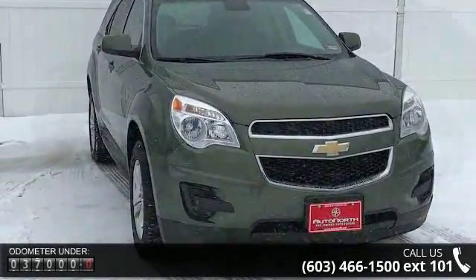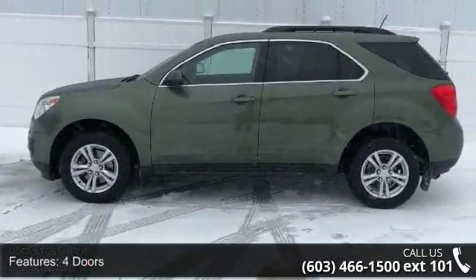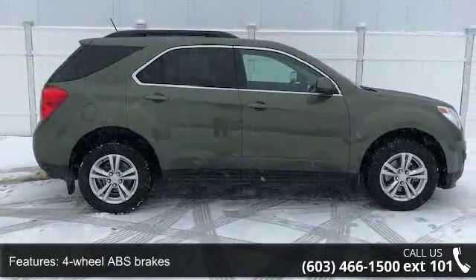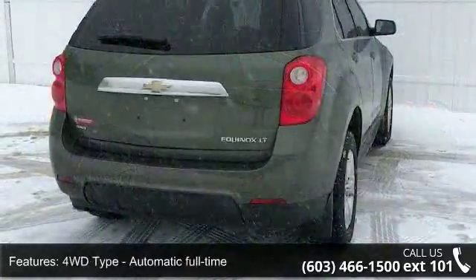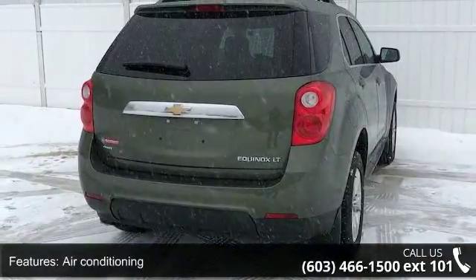Some of the top features included with this vehicle are 4 doors, 4-wheel ABS brakes, 4WD type automatic full-time, air conditioning, all-wheel drive, audio controls on steering wheel, automatic transmission, Bluetooth, clock, and radio display and compass.